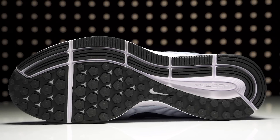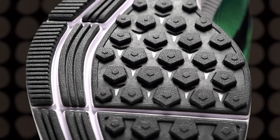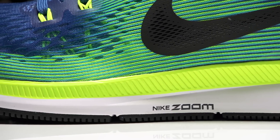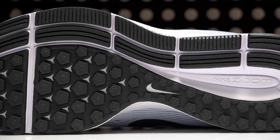Utilizing the same midsole and outsole design as its previous version, the Pegasus 34 will maintain a cushioned underfoot feel with enhanced comfort. The shoe continues to utilize the Zoom air unit in both the forefoot and heel for a responsive ride, while a lateral crash rail system maintains a smooth transition with plenty of flexibility.